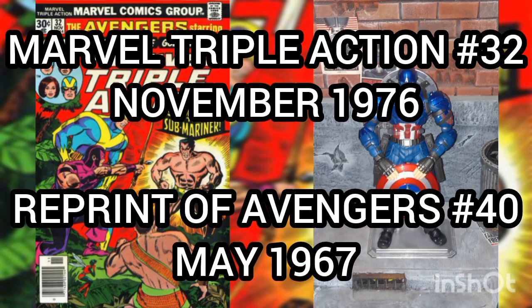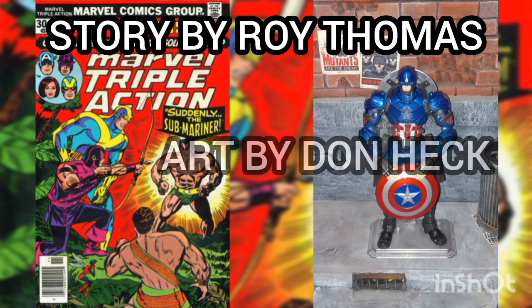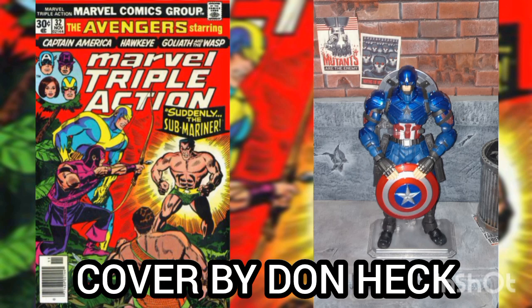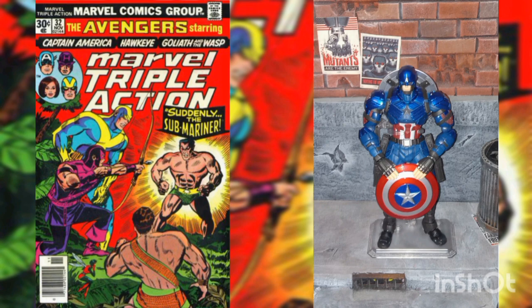Now the comic of the day is Marvel Triple Action Volume 1, issue number 32, with a cover date of November 1976. This is also a direct reprint of Avengers Volume 1, issue number 40, with an original cover date of May 1967, with story by Roy Thomas, art by Don Heck, and cover by Don Heck.